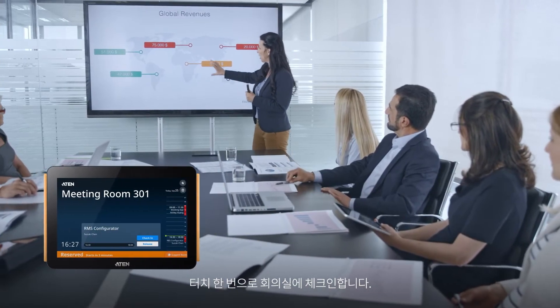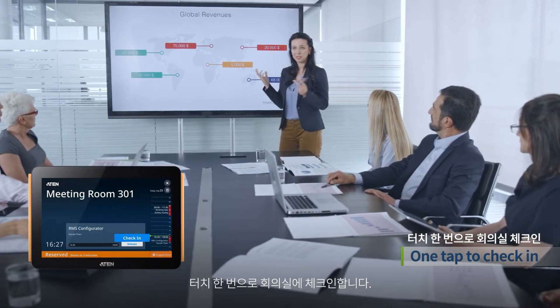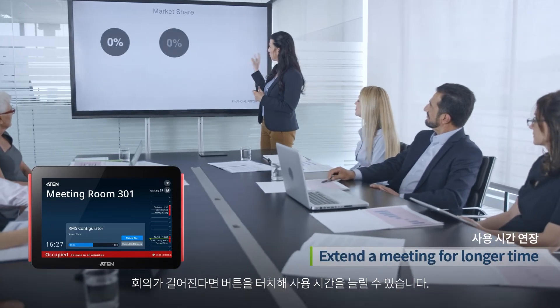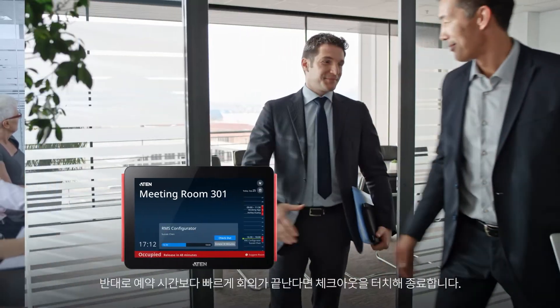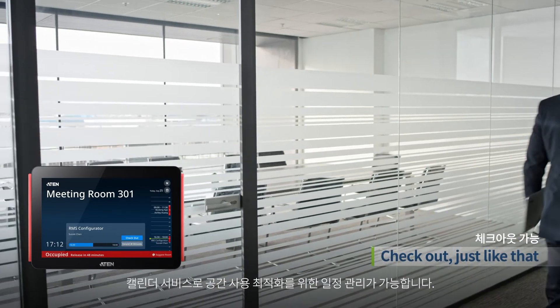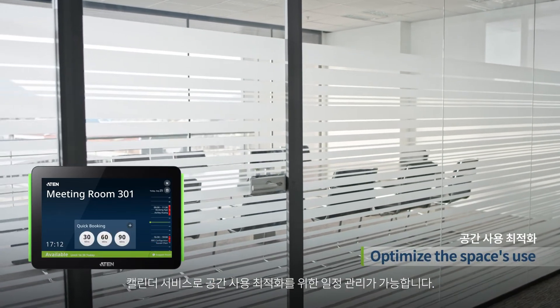When it's time for a meeting, just check in with a tap. Need more time? Just tap a button and extend your meeting. Of course, if you finish a meeting early, don't forget to check out. The Calendar Service will release the room on time to optimize the space.